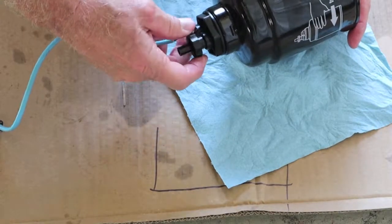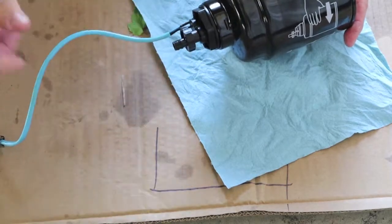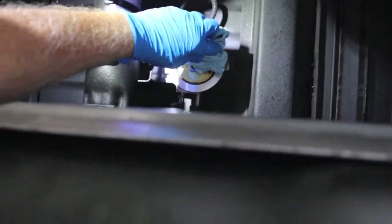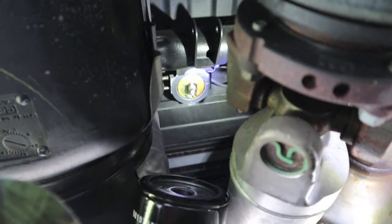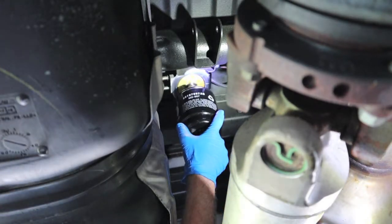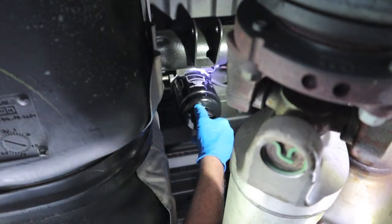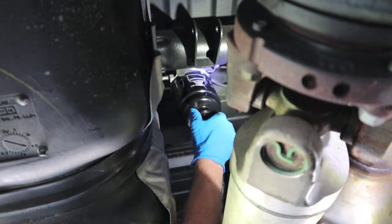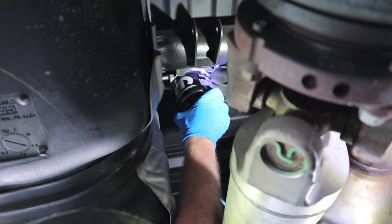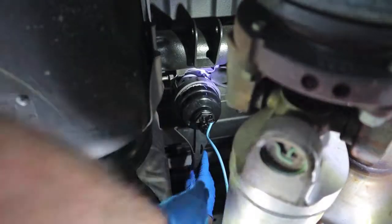Think back to how tight it was when you broke it loose. RAM wants you to take it until it closes — there's where it hits the base — and then go half a turn. Plenty tight enough. If you don't have Dow 4, use motor oil. Use a clean towel and make sure the base is clean. The filter snakes up through there easily between the fuel tank and the drive shaft. Keep that flat O-ring flat on the filter base. I'm going to go hand tight as tight as I can, then use my strap wrench.